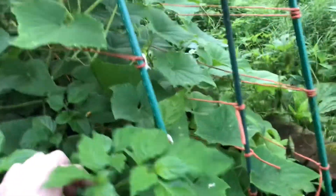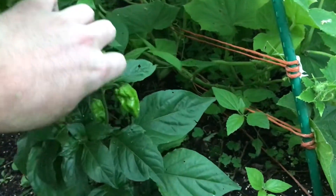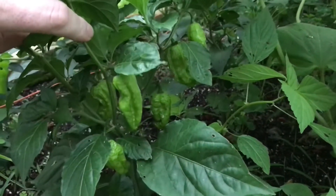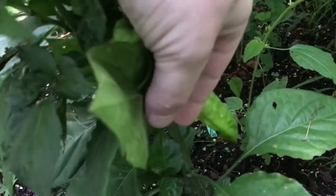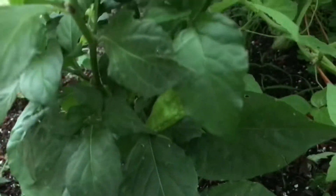But look at this — ghost pepper galore! Look at all them ghost peppers: one, two, three, four, five, six — look, there's one hiding right there — seven. Some gnarly looking things. Those are gonna be delicious.